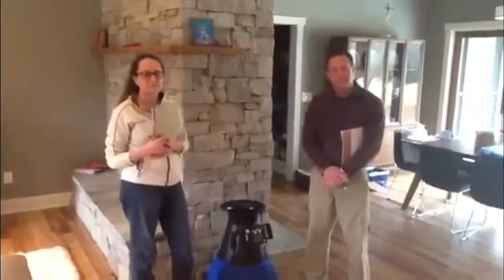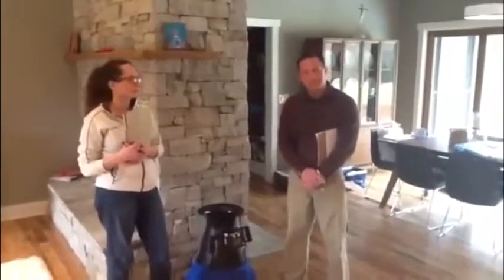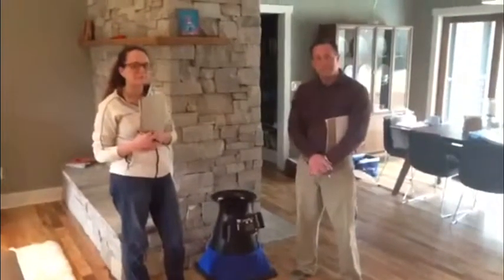We are here at the Bonesteels' home and I am with Amy Musser with Vanden Musser Design and Jeff Granius with Gentry. Can you tell us a little bit about what we're doing today?